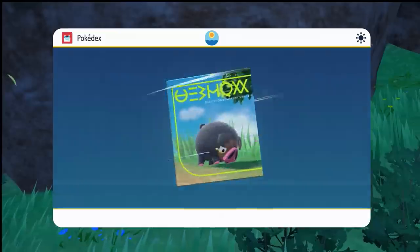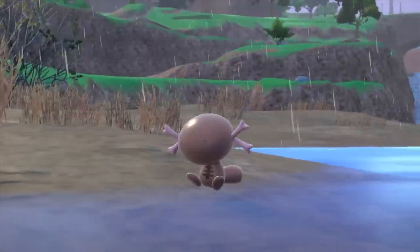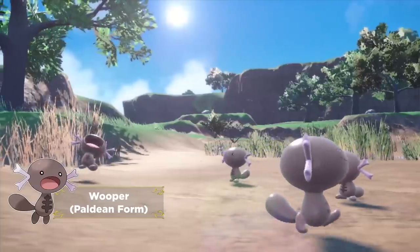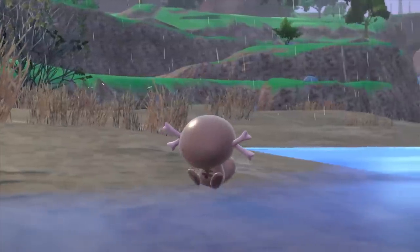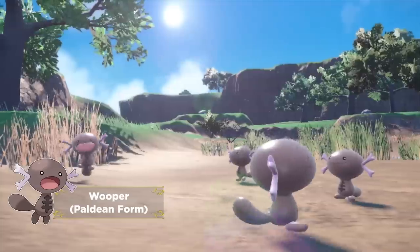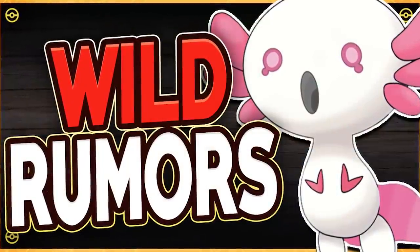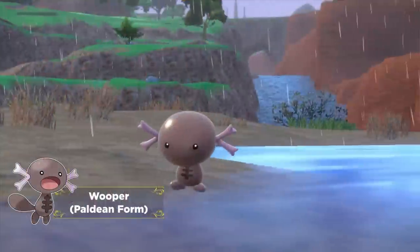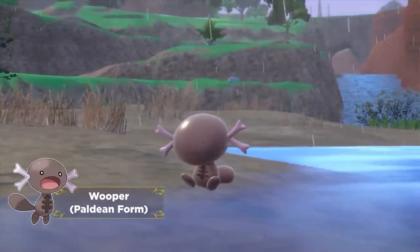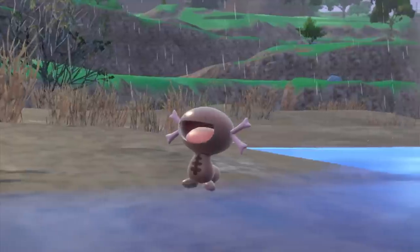This trailer also confirmed that regional variants are once again going to be making a return, by showing off Paldean Wooper. Paldean Wooper is a Poison-Ground type, and one really interesting thing about it is that this is actually the same type that a leak I covered — which I assumed was fake — suggested a regional variant of Wooper would be getting in these games. I won't talk about the rest of that leak here because it might actually have some truth to it now, which is pretty crazy.